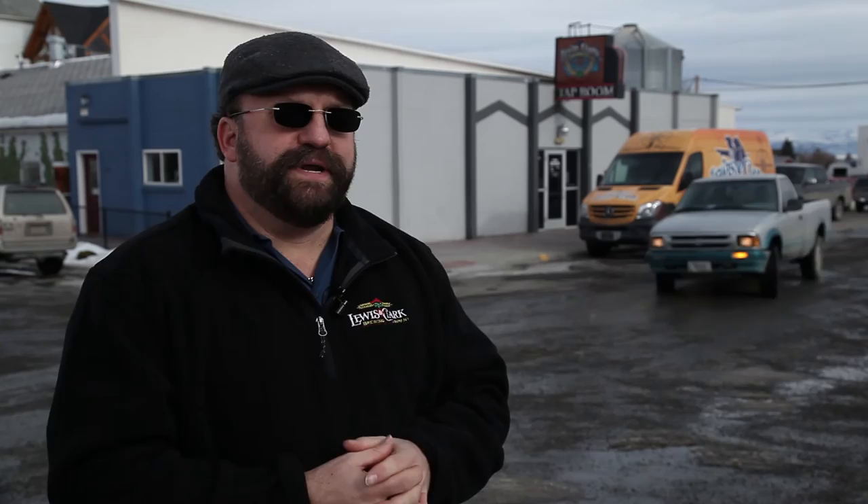Which will really accelerate the development and improvement of all the areas around here, which is really exciting.